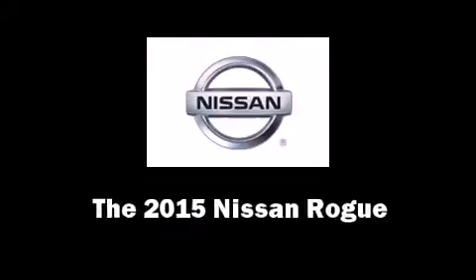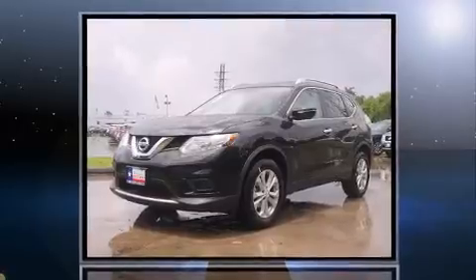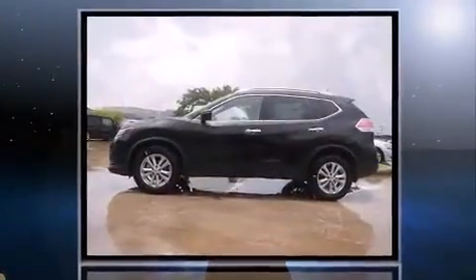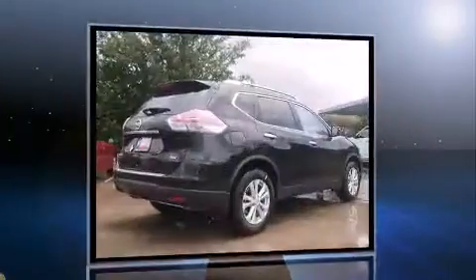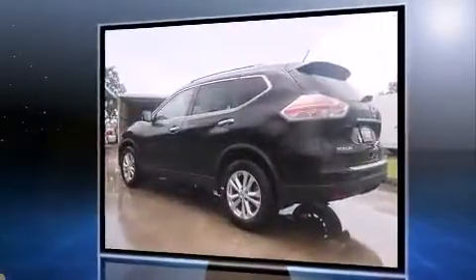The 2015 Nissan Rogue — smooth gear shifts are achieved thanks to the 2.5-liter four-cylinder engine. For added security, dynamic stability control supplements the drivetrain.